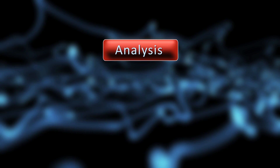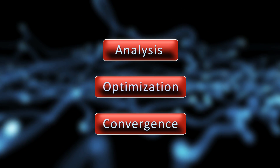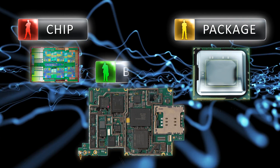Unlike a traditional silo-based approach where engineers work autonomously, a Chip-Package-System — or CPS — methodology allows them to stay in their native environment. Yet through the use of accurate modeling technology, they are able to gain knowledge of the complete system.